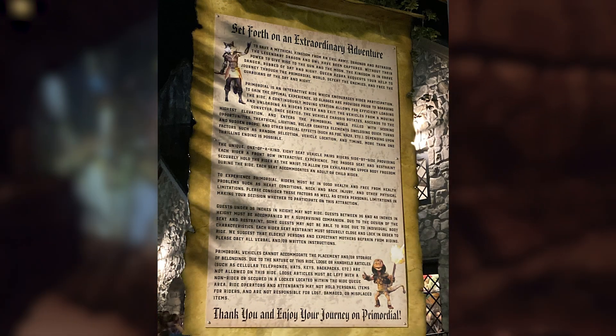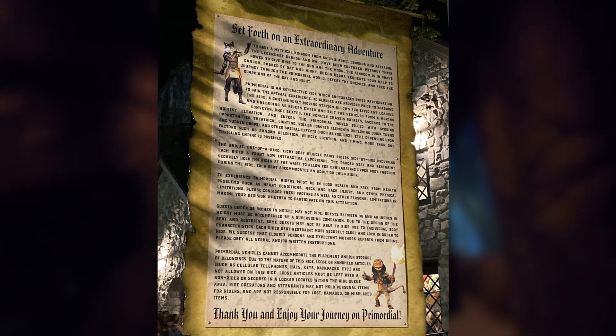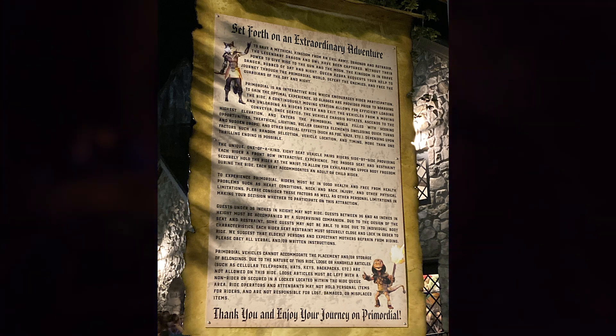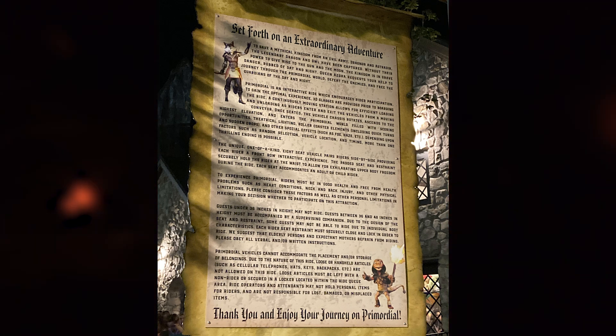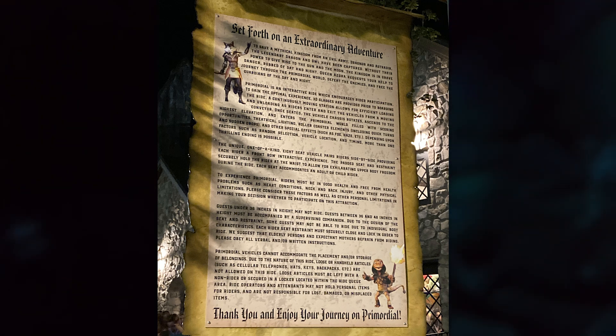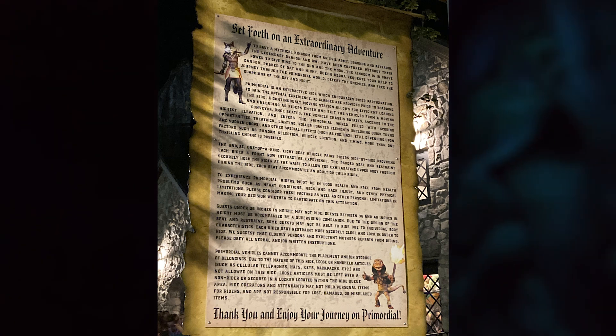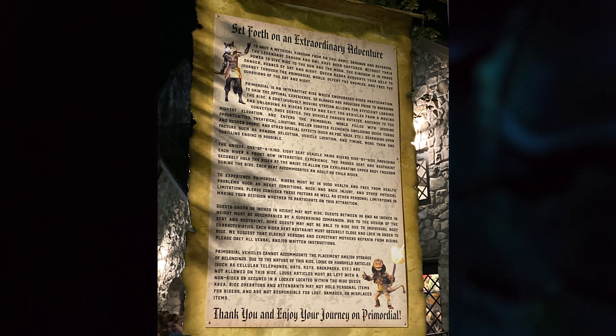Let's start out when you enter Primordial's official queue space. Right before you pass under the entrance archway, you'll see a themed sign to your left with information regarding the attraction's story and details on it. I'm a big fan of theming and story-based rides, so I'm very impressed that Lagoon created an original story. The story is basically that you're going on a journey to save a mythical kingdom from an evil army. The kingdom is home to two characters named Dragnor and Astridir — a dragon and an owl who bring day and night to the kingdom. Your goal is to defeat the evil army and free either the dragon or the owl, depending on which ending you get, but we'll talk more about that later.